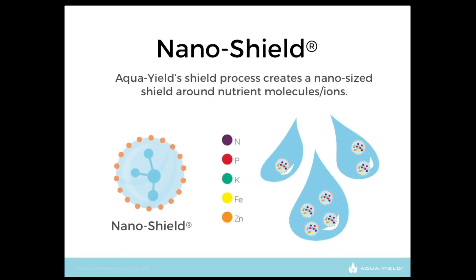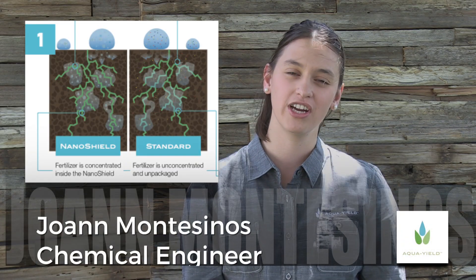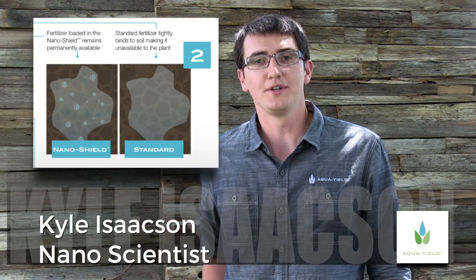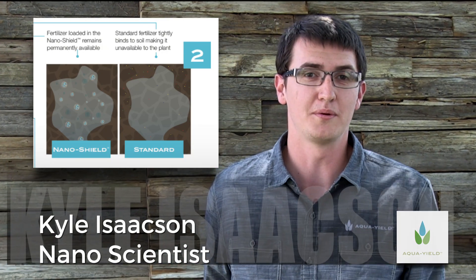AquaYield is helping overcome these environmental challenges. AquaYield fertilizer is packaged and concentrated in the NanoShield, while standard fertilizer is not. Because AquaYield products contain the NanoShield, plant nutrients are mobile in the soil, improving root absorption.